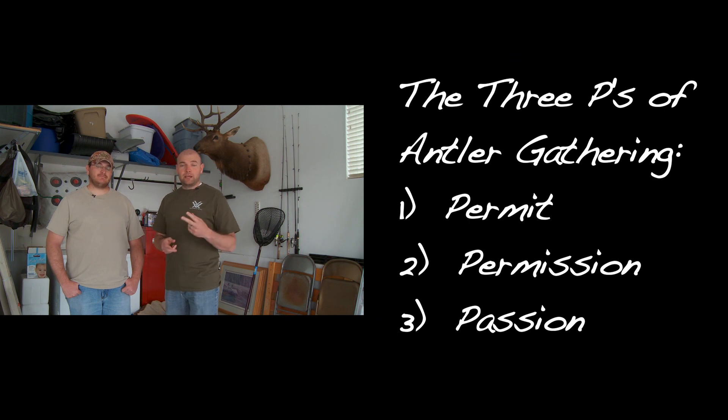Before we actually get out and do some shed hunting, there are three things you need to remember — and you can remember them by thinking of the three P's. First is permit, second is permission, and third is passion.